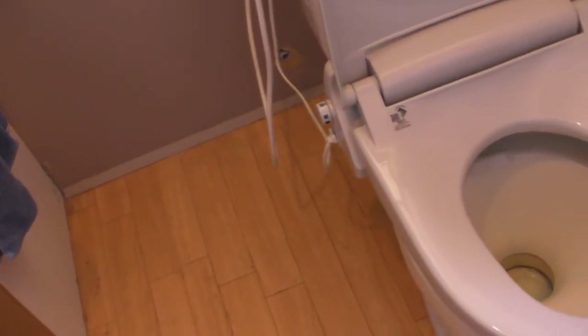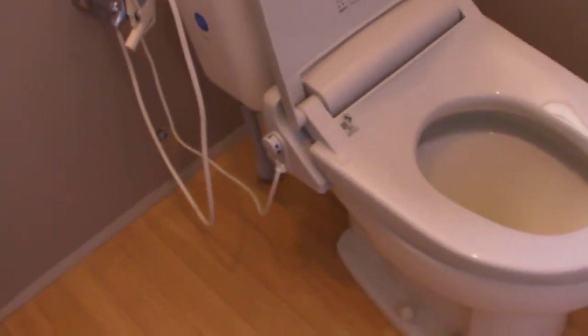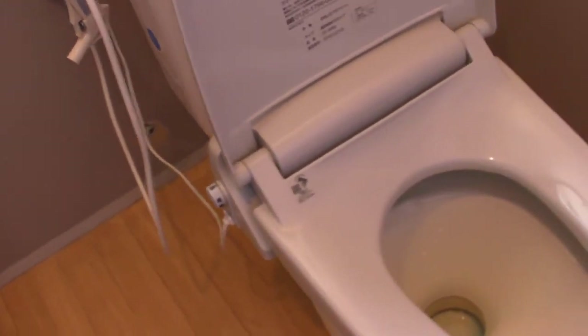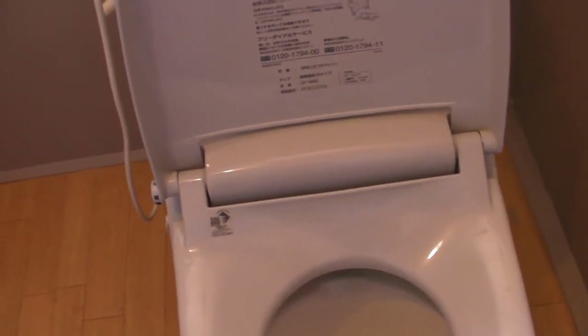However, there are certain problems with this. First of all, it doesn't always fall down, and then you have to use the flush and hope that the cupful of water can encourage it to fall down. And unfortunately, sometimes faeces can be stuck to the trap door.